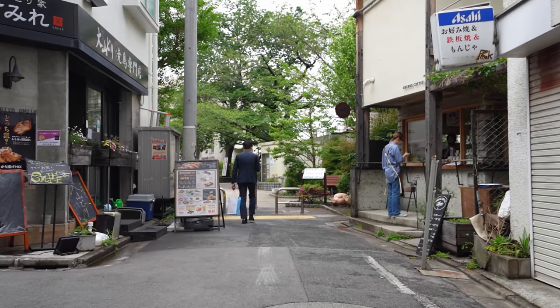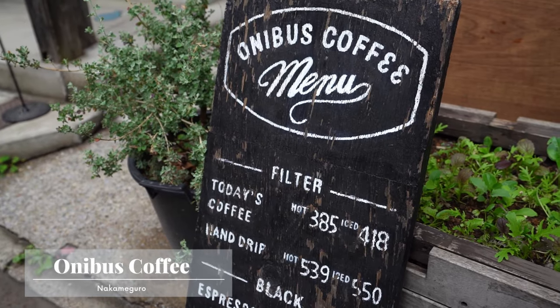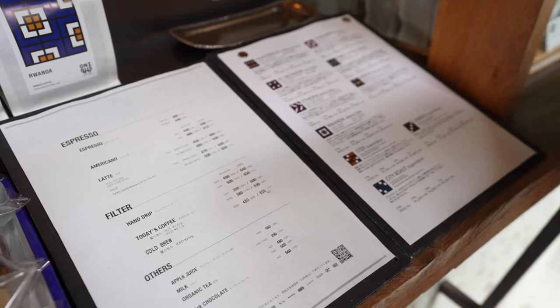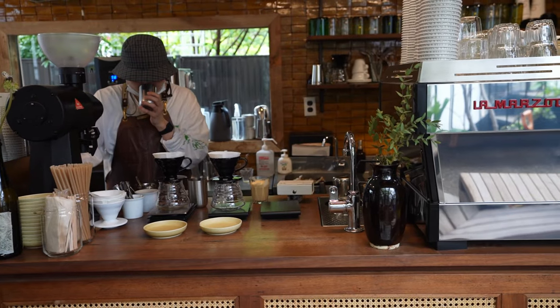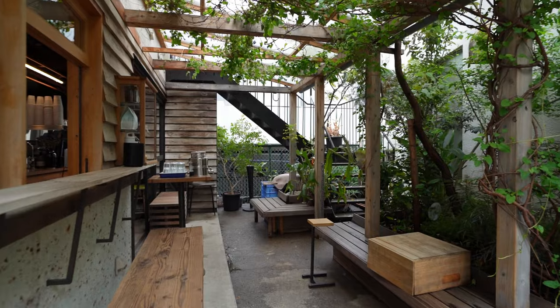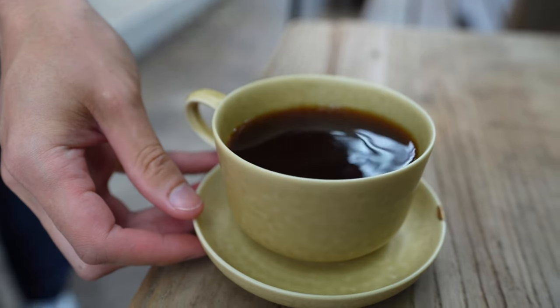First up, we have Onibus behind Nakameguro Station. This place is quintessential if you like coffee and you're in the area. It's really well known, and the staff are super friendly — as an added bonus, they even speak English. The place is two levels so you can enjoy yourself upstairs or downstairs, but it can get a little loud because the trains are running right next door.